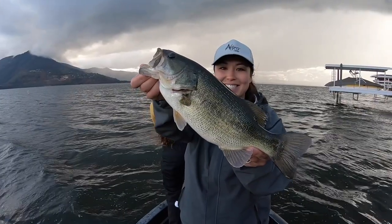Why the Ned rig? The answer is - and we've talked about it in multiple finesse videos before - it just looks like a little bit of a lot of things. It looks like a little bait fish, a little goby, a little crayfish, crawdad. It just looks like something very small on the bottom that bass eat. They just eat it.